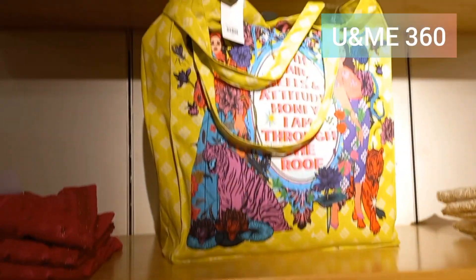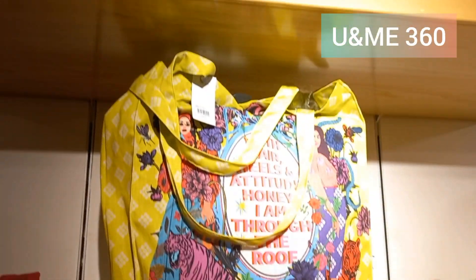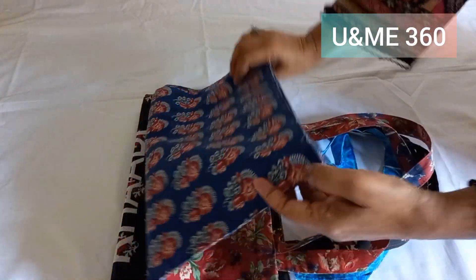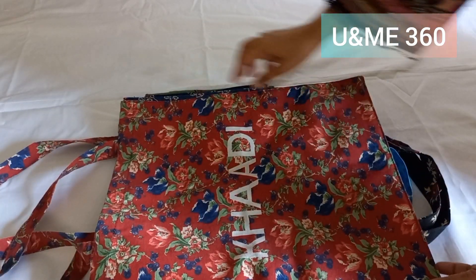Their price is almost 590 rupees, and these bags are available at about 600 rupees. These bags have also been introduced, and the price is only 200 rupees. I bought these three bags.